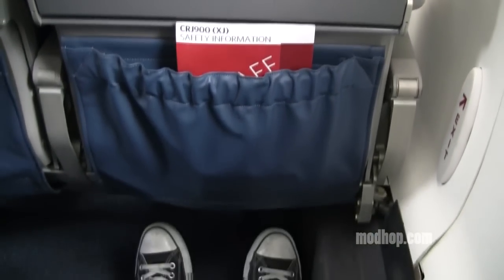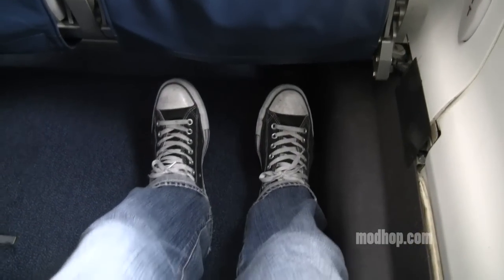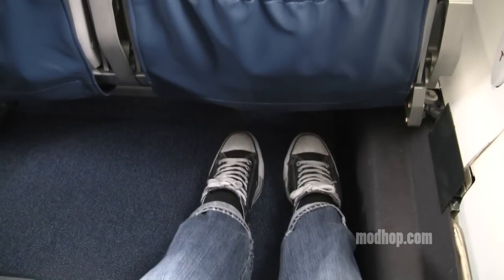However, if you're tall and or slim, then the exit row is the obvious choice in economy, sporting a good amount of extra legroom. Really not bad at all for the shorter routes these planes fly.